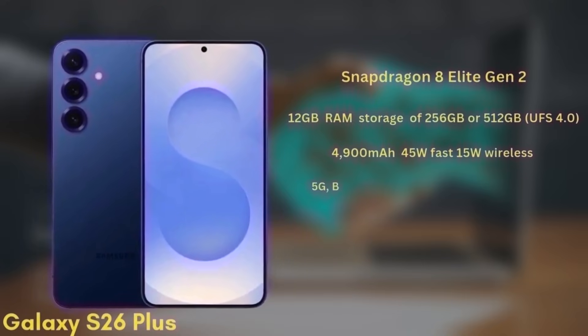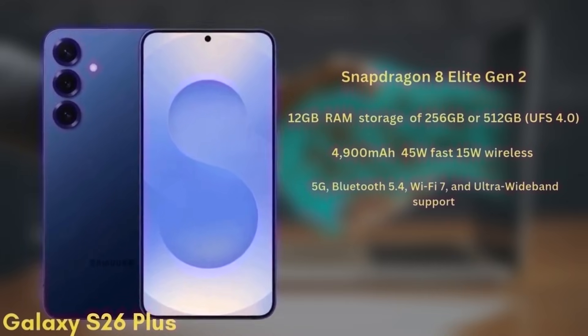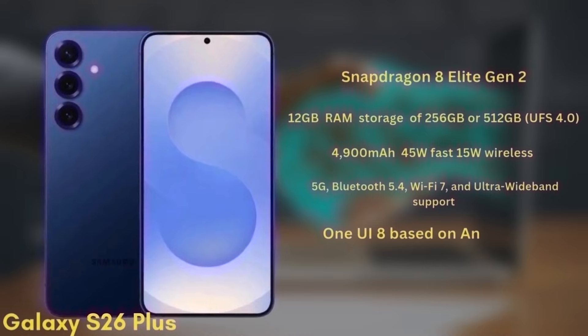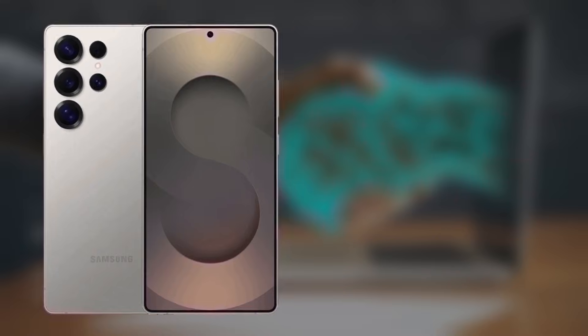The Galaxy S26+ will support 5G, Bluetooth 5.4, Wi-Fi 7, and ultra-wideband. This model will launch with One UI 8 based on Android 16 and is expected to be priced from $1,000 in January 2026.